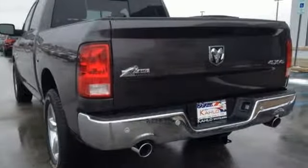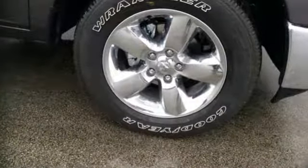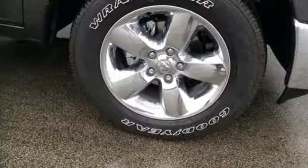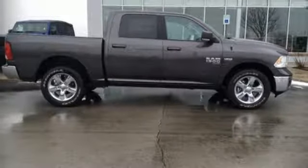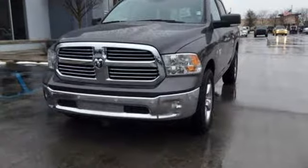V8 engine, electronic shift on the fly, automatic transmission, active grille shutters, streaming audio, auto-dimming mirrors, dual-zone climate control, aluminum wheels, heavy-duty shocks, auto-dimming rearview mirror, and power-heated mirrors.